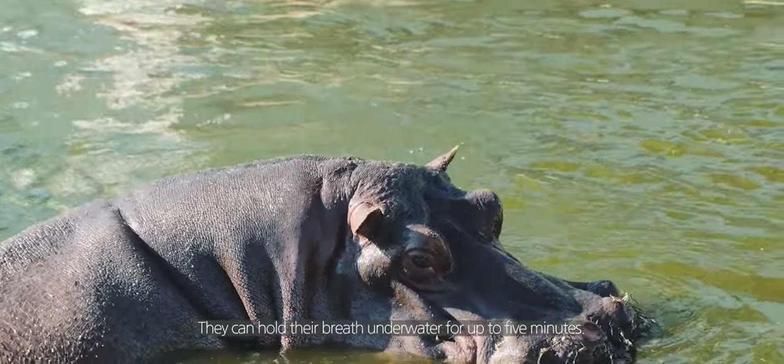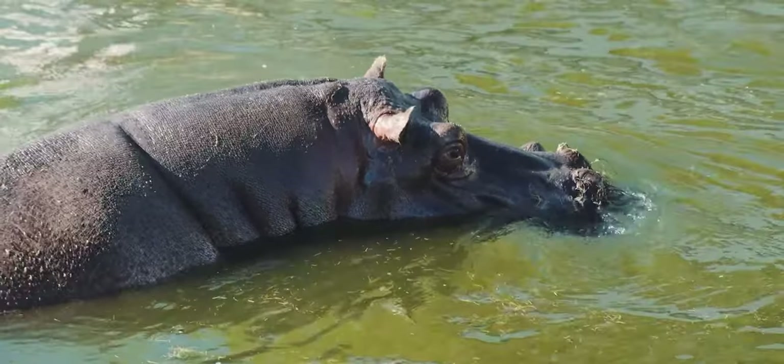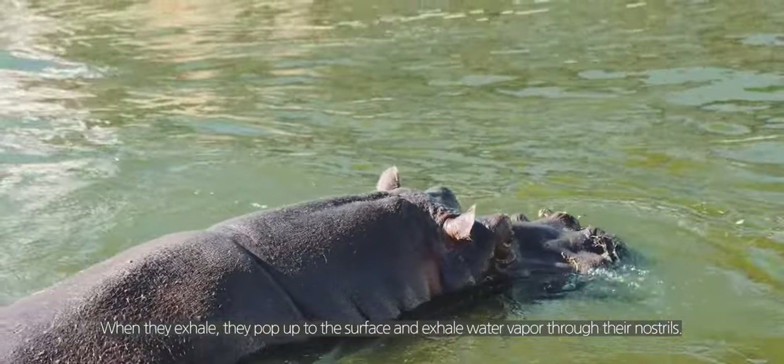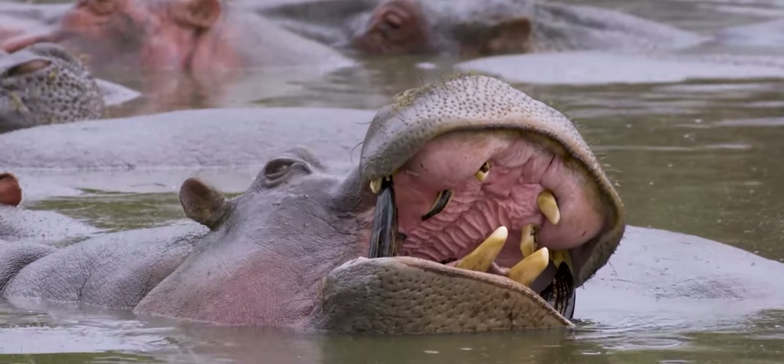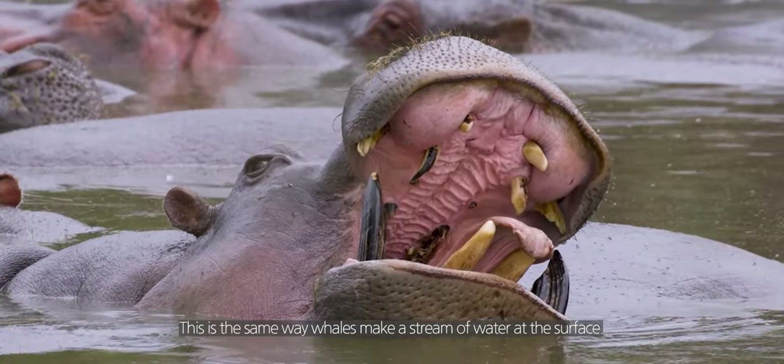Hippos can hold their breath underwater for up to five minutes. When they exhale, they pop up to the surface and expel water vapor through their nostrils — the same way whales produce a spout of water at the surface.